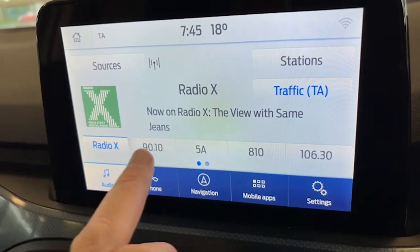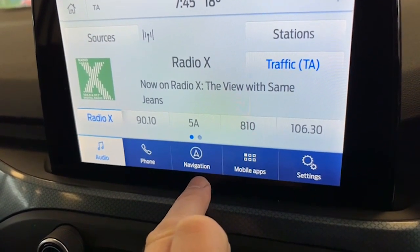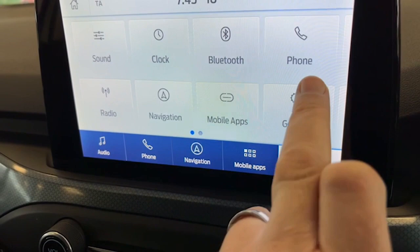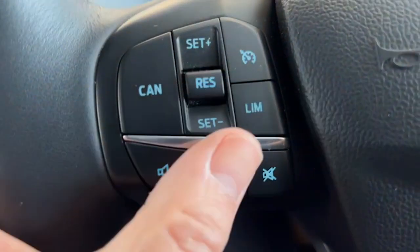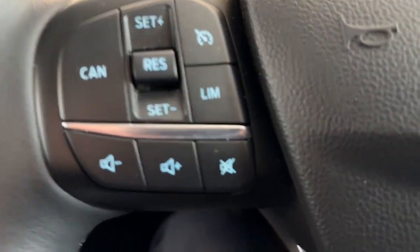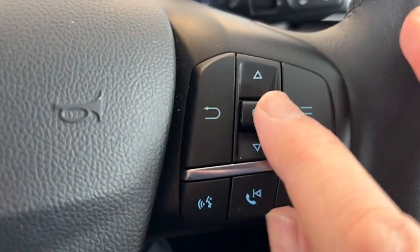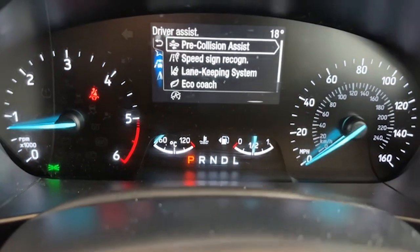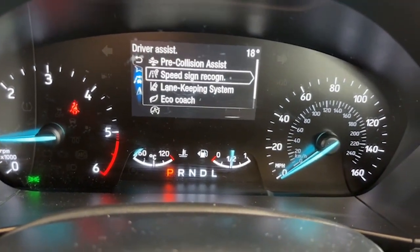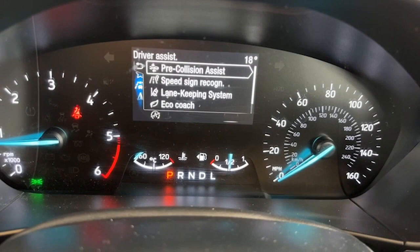The touchscreen information center has all your digital radio channels, Bluetooth for your telephone, factory satellite navigation, and mobile apps. There's cruise control, speed limiter, volume controls, and voice activation for Bluetooth. You also have a digital speedometer, and the driver assist features include pre-collision assist, speed sign recognition, lane keeping system, an eco coach, and a speed limiter.